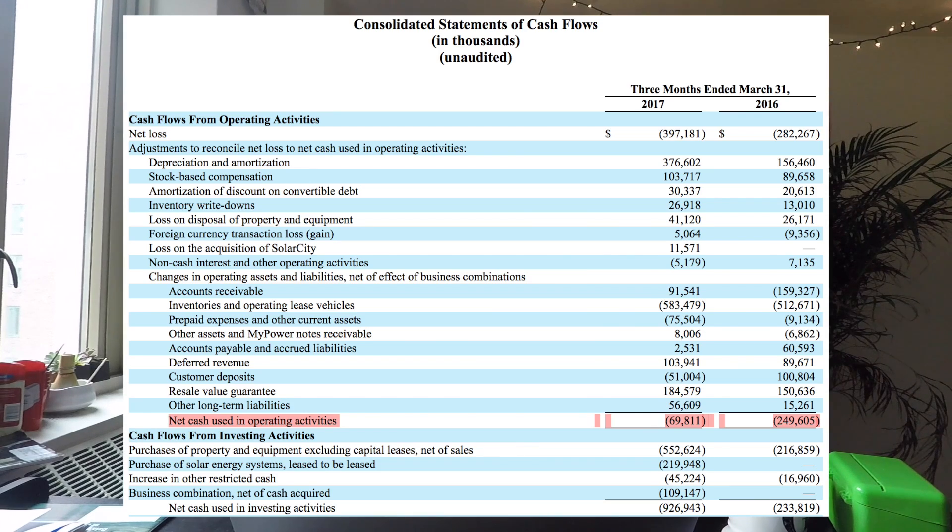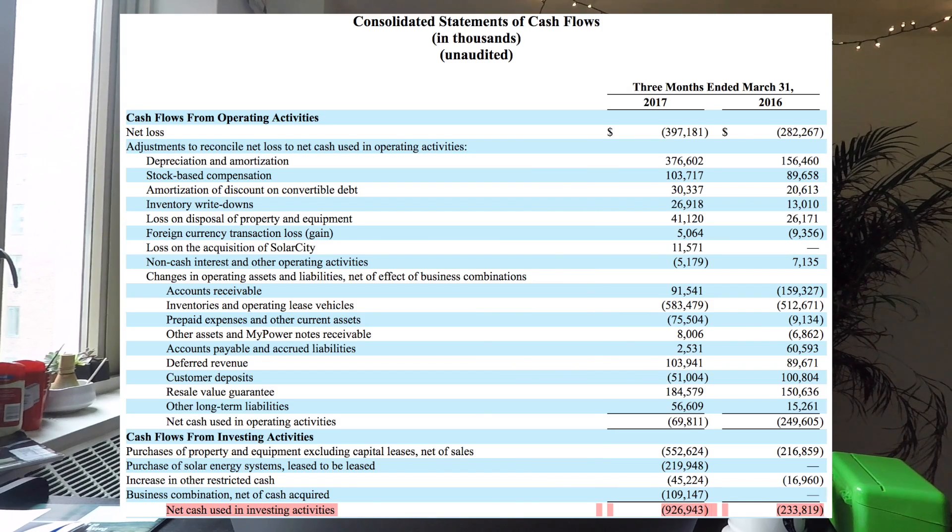A lot of these SG&A and R&D expenses are in preparation for the Model 3 and future vehicles, not indicative of how profitable Tesla would be based on Model S and Model X alone. Cash used in operating activities declined from $250 million to $70 million — a dramatic decrease, showing that Tesla's core business is really lean. But cash used in investing activities increased significantly from $233 million to $926 million, because they're building out an incredible amount of factory capacity for the Model 3.